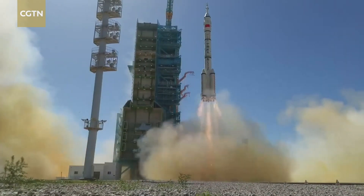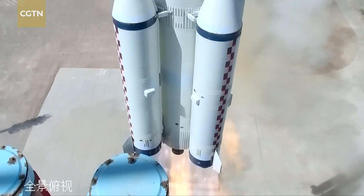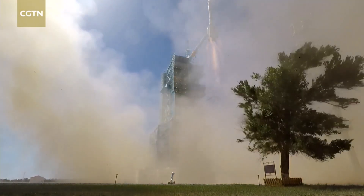Shenzhou 14's flight has started a new era — a planned 10-year period of taikonauts being in space every day.